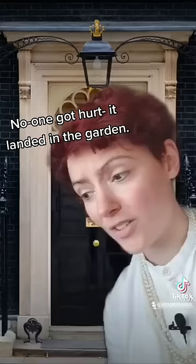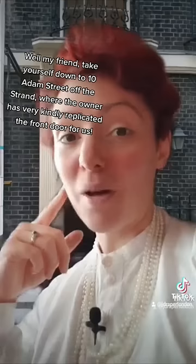So if you want to get your tourist photo in front of the door, what do you do? Well, my friend, take yourself down to 10 Adam Street off the Strand, where the owner has very kindly replicated the front door for us.